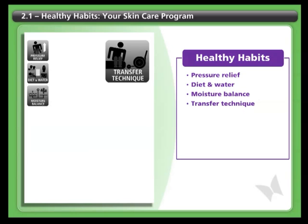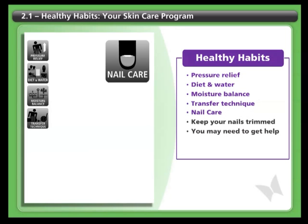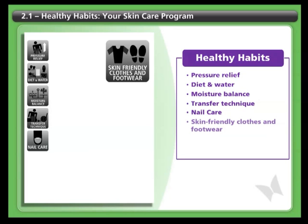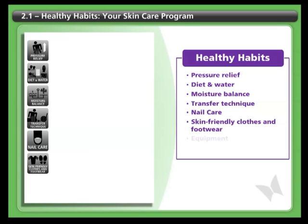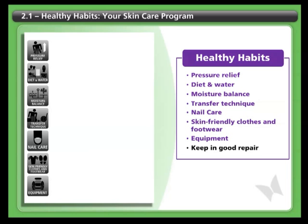Transfer techniques. Take care not to scrape or rub the skin on your rear end or your legs and feet when you transfer. Nail care — keep your toenails trimmed; you may need to see a healthcare professional for help with this. Skin-friendly clothes and footwear — you'll find more information in Section 3 on what to look for when you buy clothes and footwear. Equipment — keep your cushions, wheelchairs, and other equipment in good repair, and watch out for anything that could catch, rub, or otherwise harm your skin.